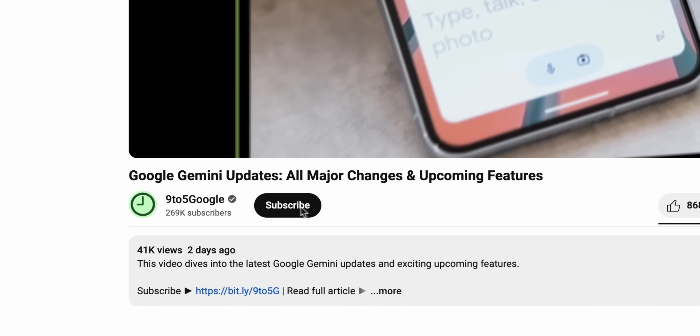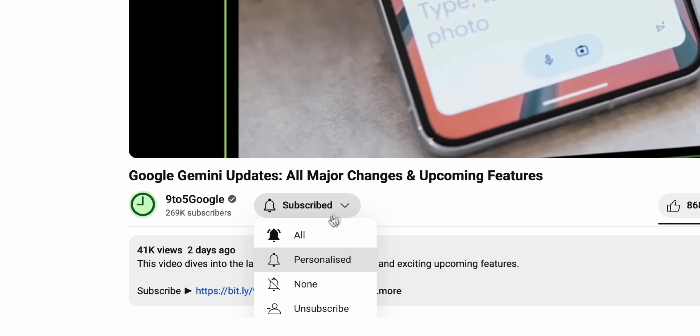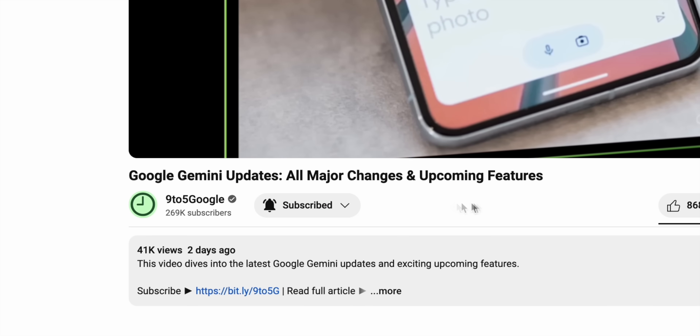So sit back, relax, and if you find this content helpful, please be a part of our community and subscribe to the 9to5Google YouTube channel, as we have a lot more videos like this coming your way. Kicking things off with a feature that is absolutely huge in my book: device pairing.